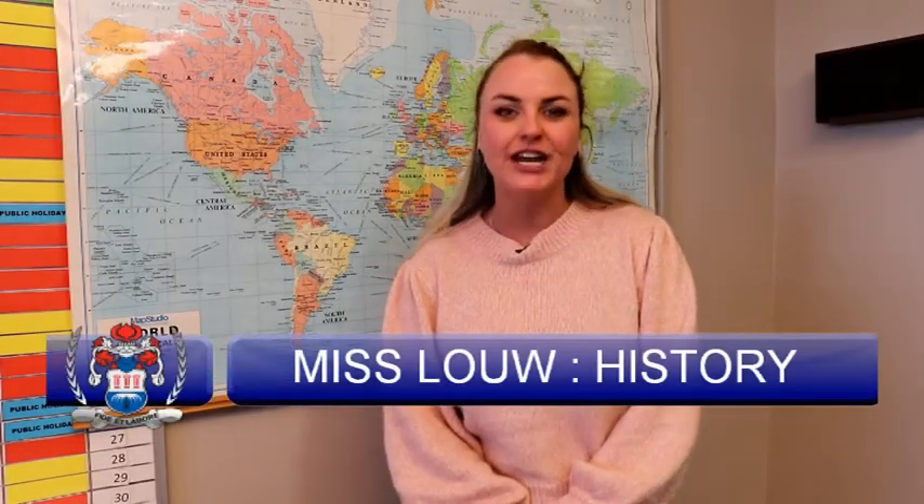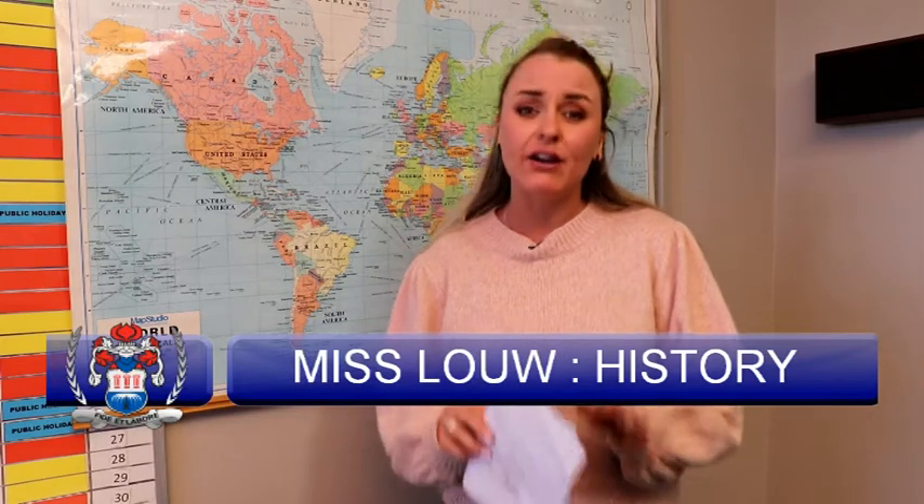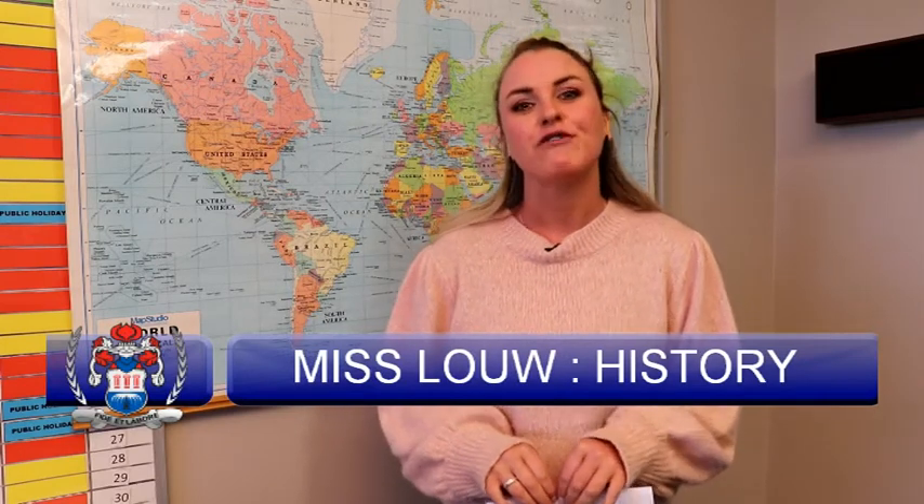Good day, I'm Miss Lowe. I am the history FET teacher at Monument Park. Currently I am the only history teacher for grades 10, 11, and 12, so your child will definitely have class with me in the coming years.